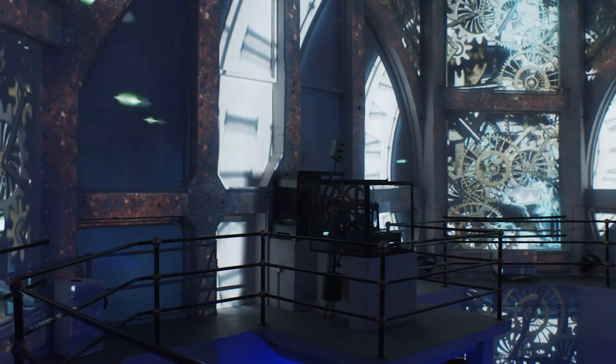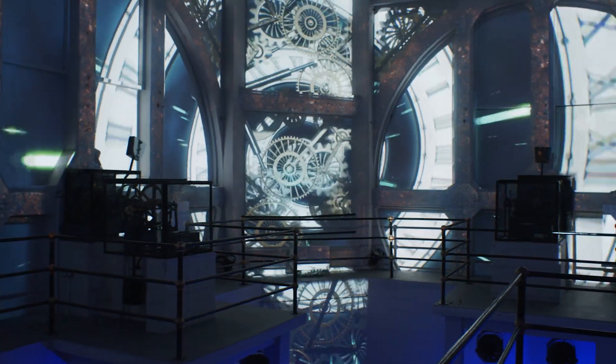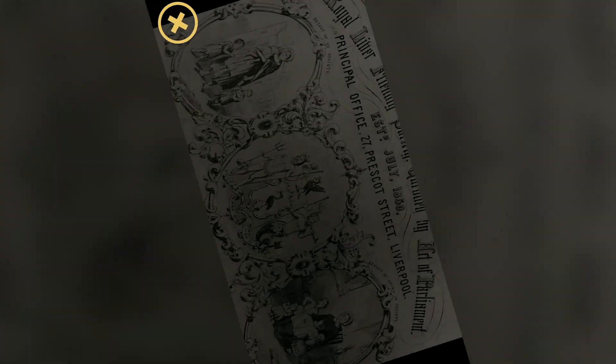We're back here at RLB360 for the launch of our brand new augmented reality guide. We've created an app that guests can download to extend the experience here at RLB360. You can walk around and look at interpretation on the boards and learn about the various features and history of the building.